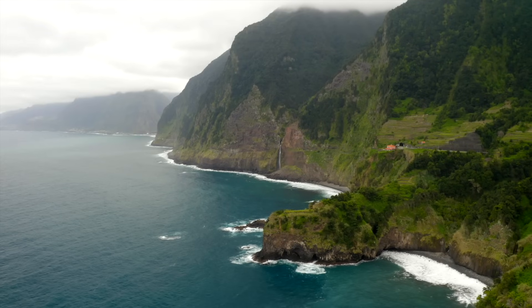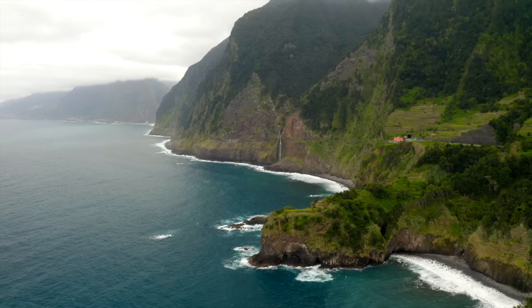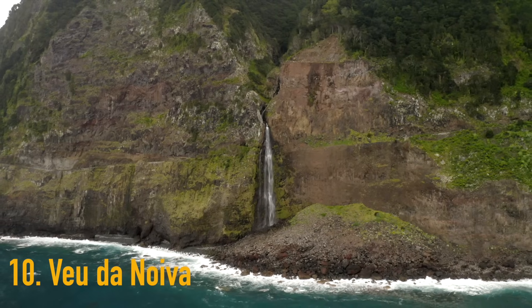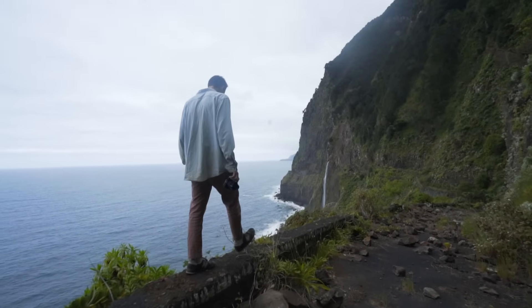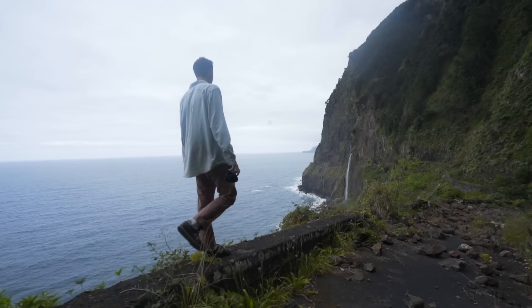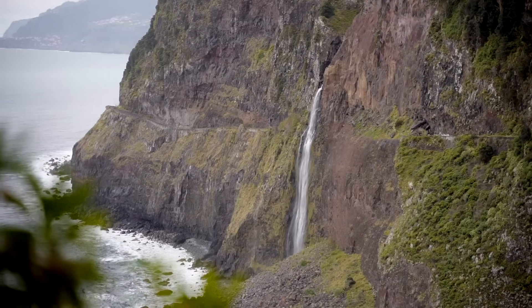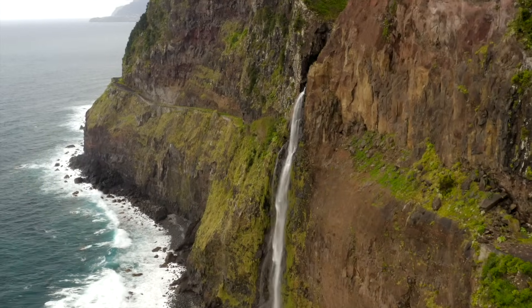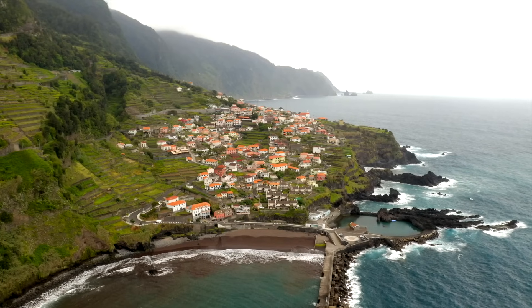Let's start with number 10. I'm sorry for my terrible Portuguese pronunciation but I'm just going to go for it. Number 10 is Véu de Noiva — it's a waterfall which goes straight into the ocean on the north coast of Madeira. It is a beautiful spot; the huge cliffs around it make it feel like a Jurassic Park kind of vibe. I've never seen a waterfall go straight into the ocean before, so this was quite a unique spot. Also nearby is Seixal beach.